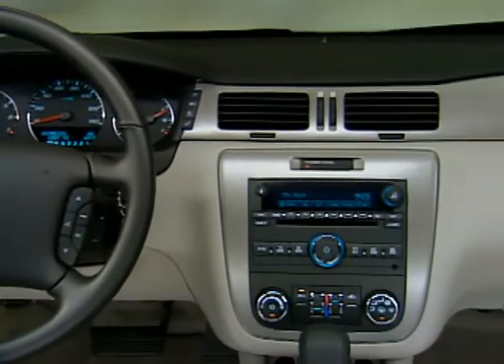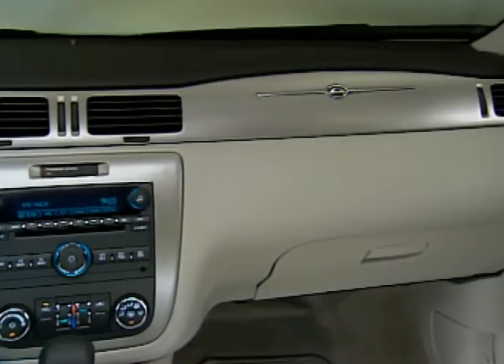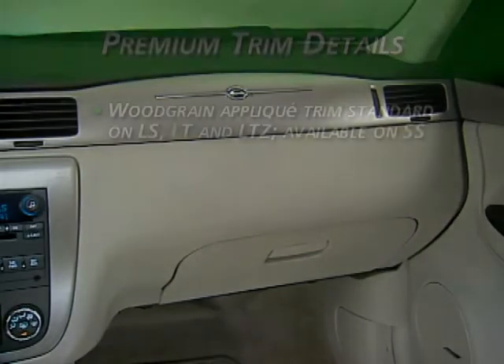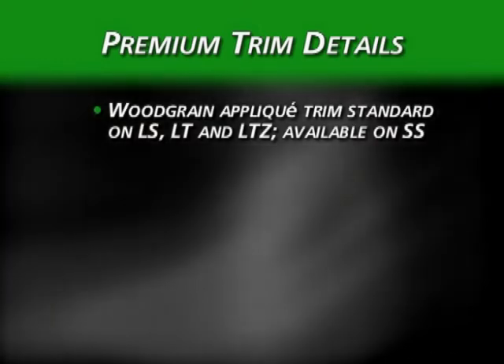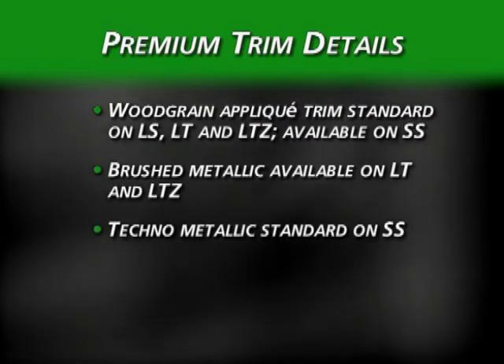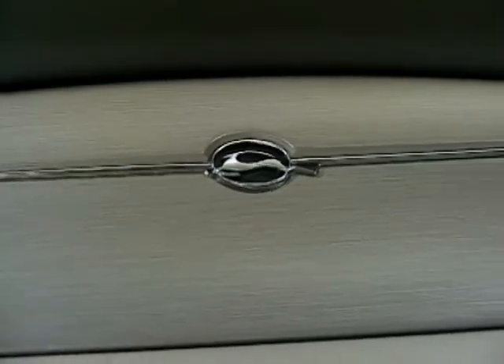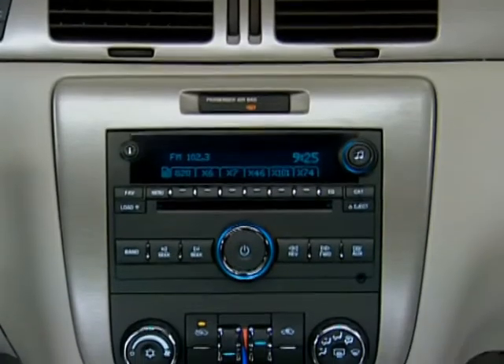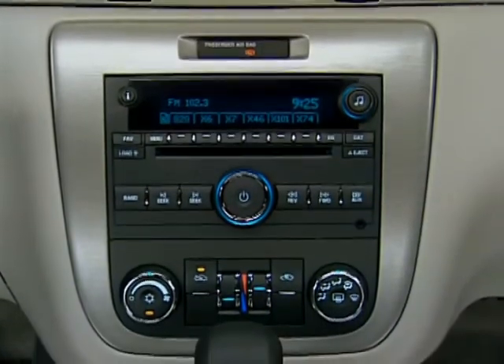Inside every Impala, the open design of the dash is enhanced with contrasting light and dark trim in titanium, ebony, or neutral. Premium cues continue with details like the wood grain applique standard on LS, LT, and LTZ models, and available on SS. Brushed metallic is also available on LT and LTZ. SS is set apart with its techno-metallic touches. Along with chrome details, soft touch knobs, low gloss tones, tight gaps, and a seamless center stack, these touches communicate Impala's quality.